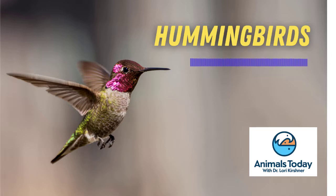Thanks to their unique figure-of-eight pattern of wing flapping, hummingbirds can move in precise, quick movements, including backwards and upside-down flight.